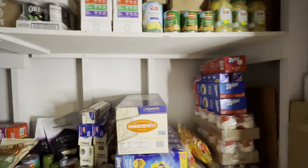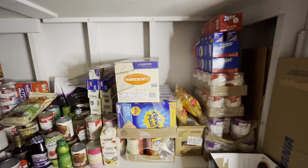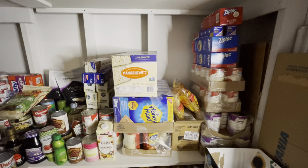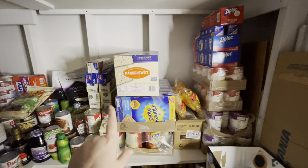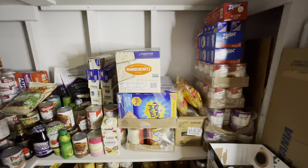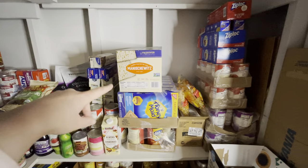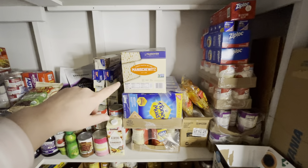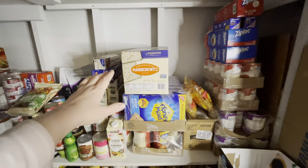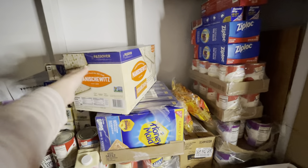Since the last video I uncovered a bunch of Ziploc bags, which was great because I thought I was low on them. These crackers are from our other storage area. We're not Jewish actually, but these are fantastic crackers — they're really large matzo crackers and they're a great food to have on hand. They last a long time; put some butter and salt on those and they are just delicious.